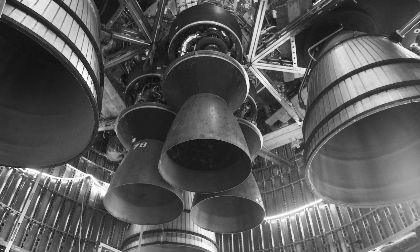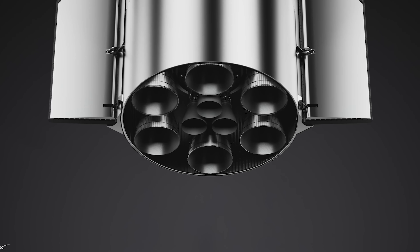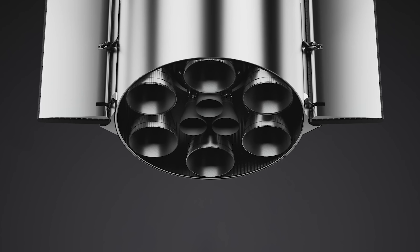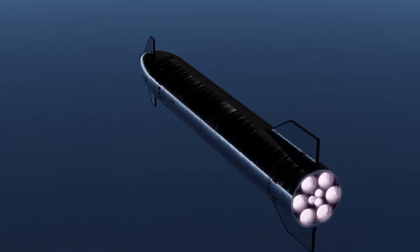The Starship Tanker is equipped with six Raptor engines — three sea-level Raptors and three Raptor vacuum engines optimized for space operations. In future versions, SpaceX plans to add three additional Raptor vacuum engines to further reduce gravity losses and improve in-space performance.